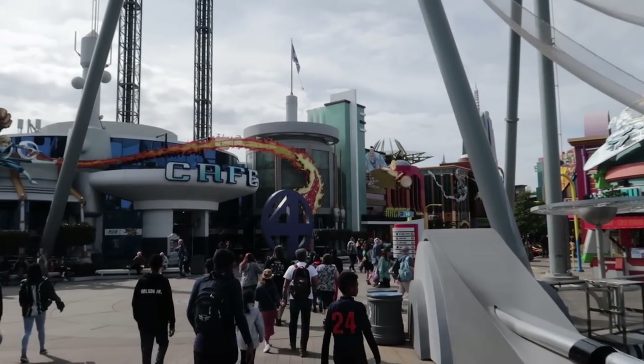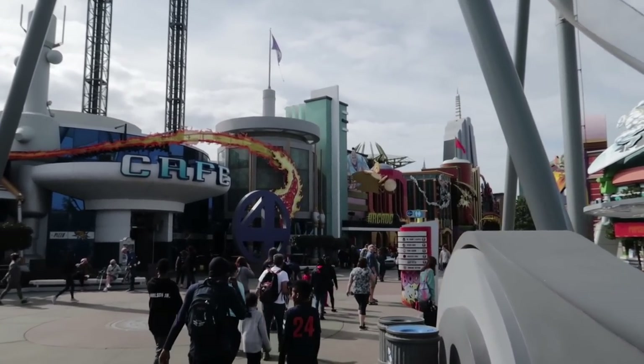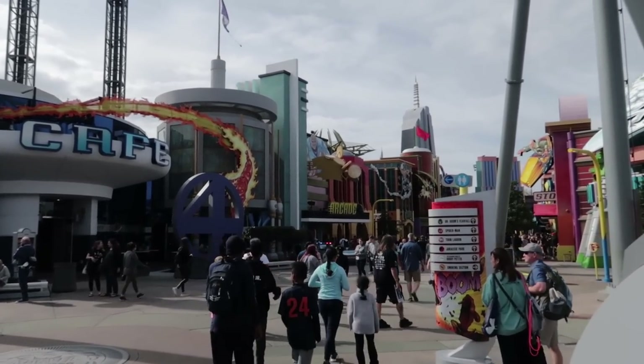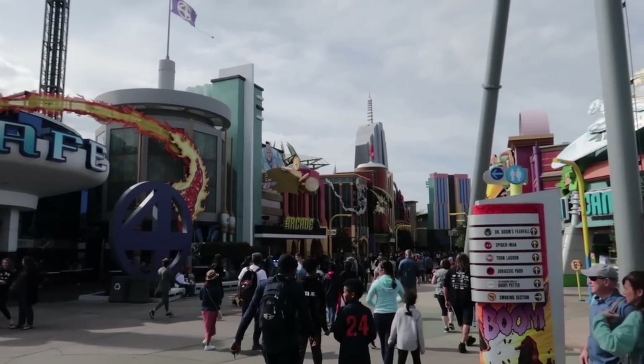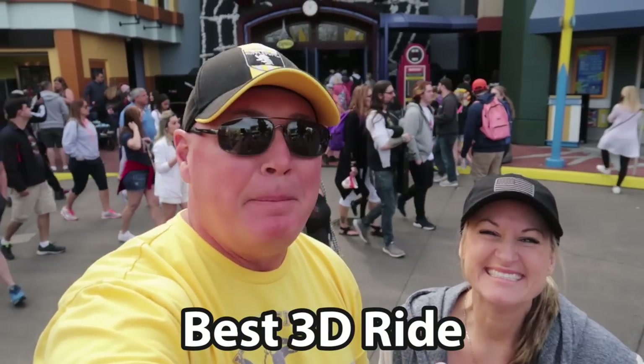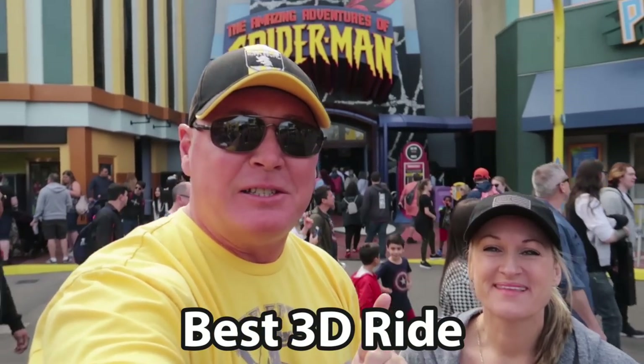It's a good thing we're starting in Marvel Super Hero Island — a lot of best-ofs in here. Let's move on to the next one, which is the best 3D ride. So easy to pick this one: The Amazing Spider-Man.